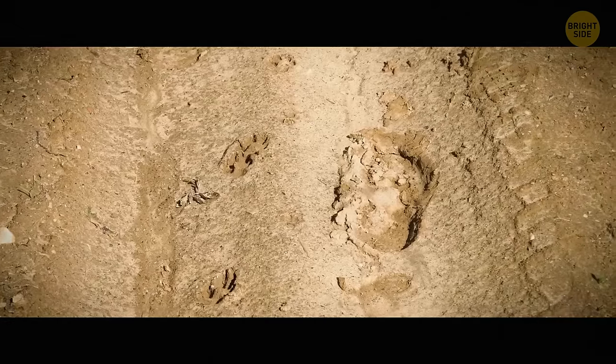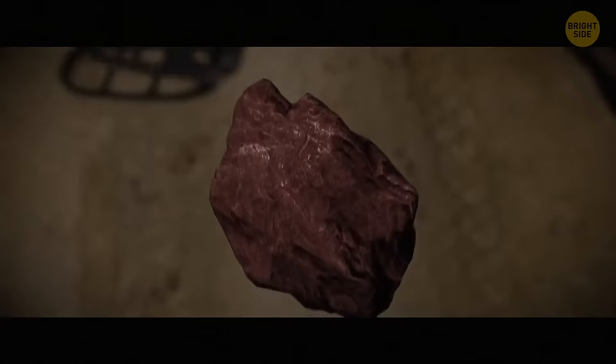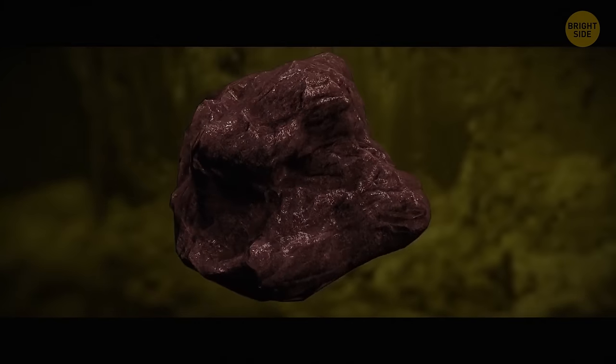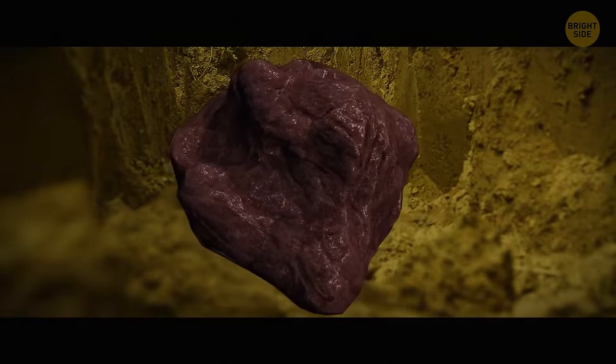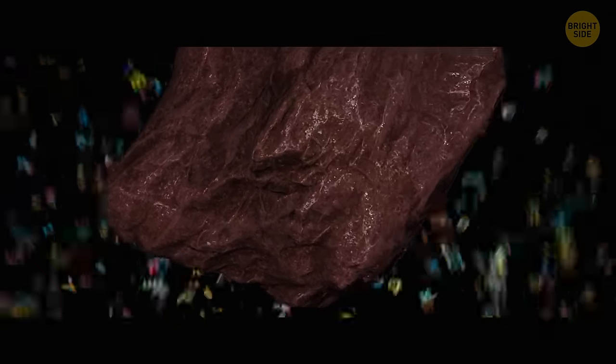The detector beeped, showing there was something precious hiding in the ground. David found a very heavy reddish rock with a weird, dimpled surface resting in some yellow clay. As it turned out later, the find was indeed priceless, but only for science.